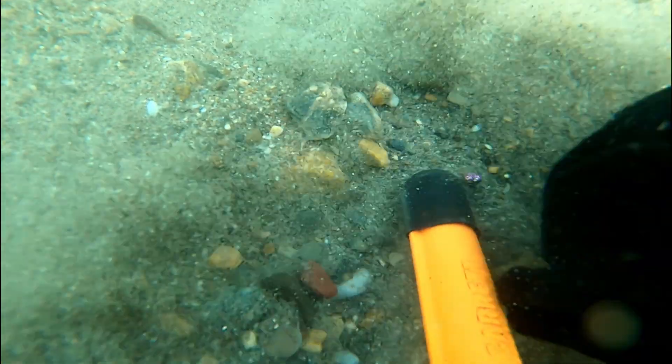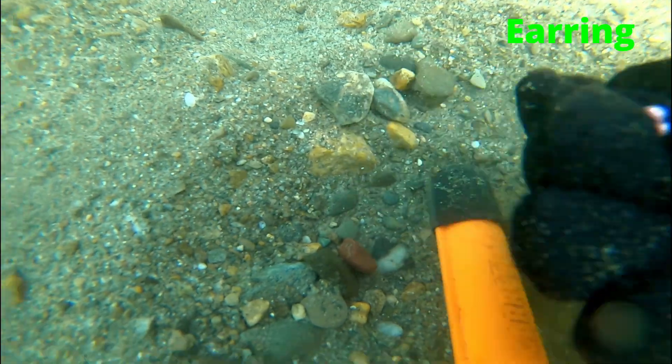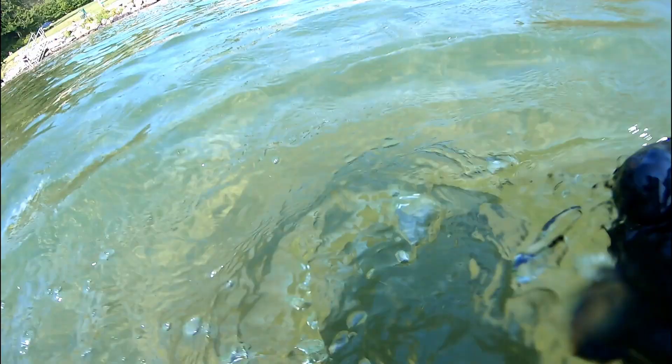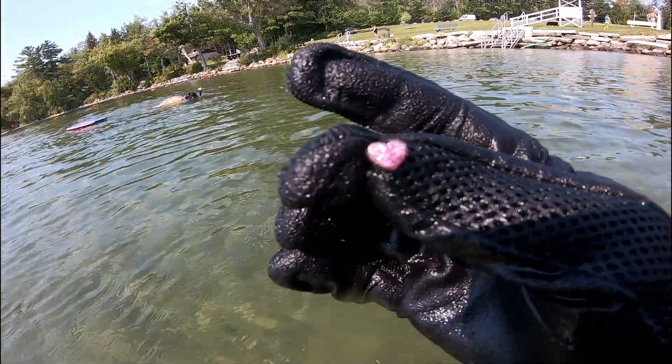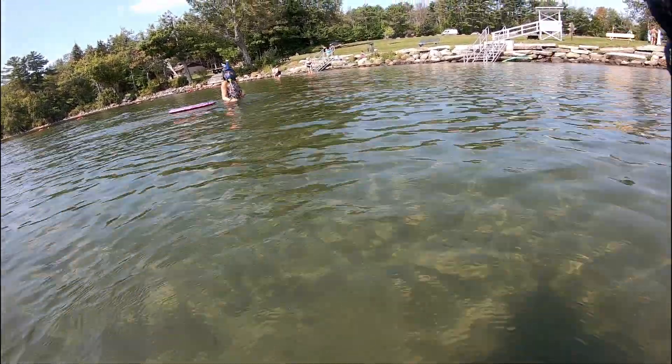Finally, our first good find of the day — it's a heart earring. Super sparkly. And we got another earring as well.